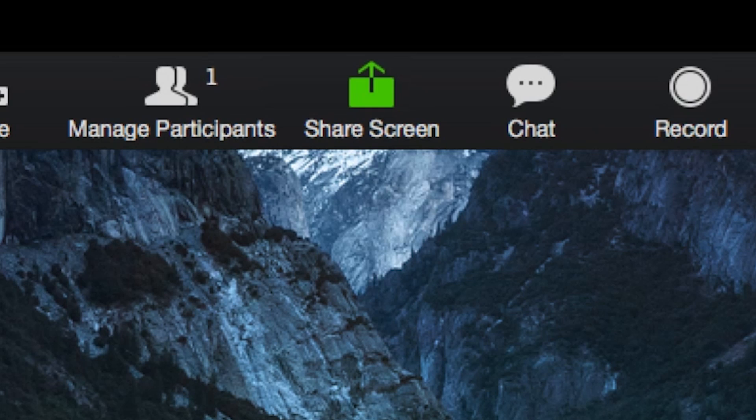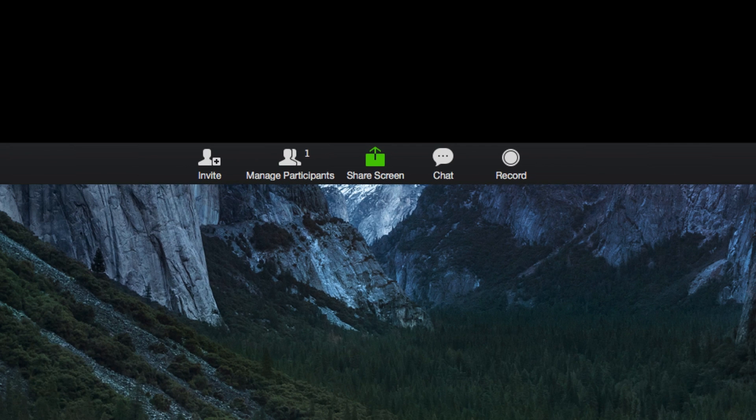One of the fantastic features is the screen share, and I found it very helpful working with my graduate students because I'm able to edit a document and provide feedback while my students watch and can ask questions.